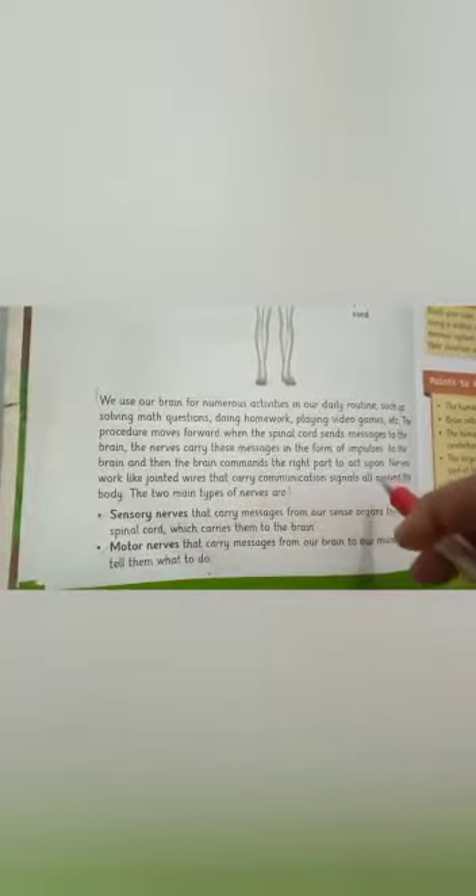We use our brain for various activities in our daily routine, such as solving math questions, doing homework, and playing video games. The spinal cord sends messages to the brain, and nerves carry these messages in the form of impulses. Nerves work like jointed wires, carrying communication signals throughout the body.